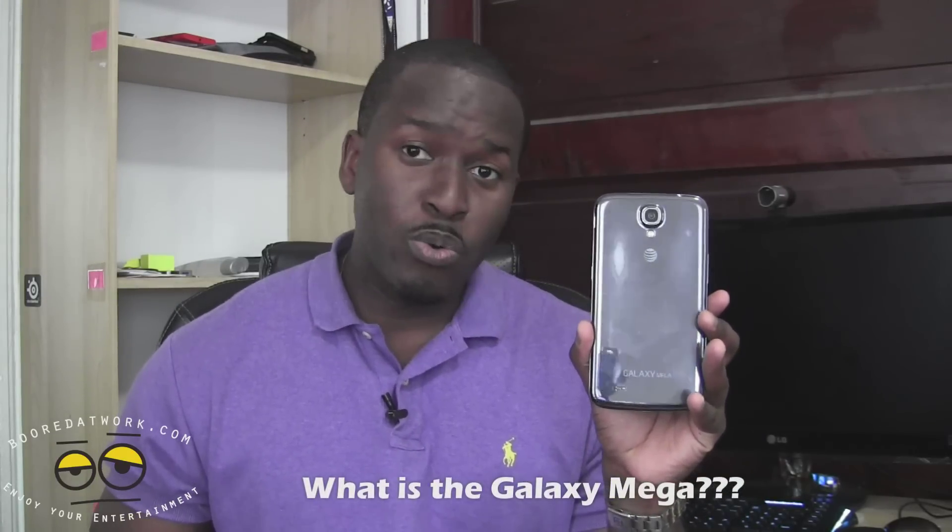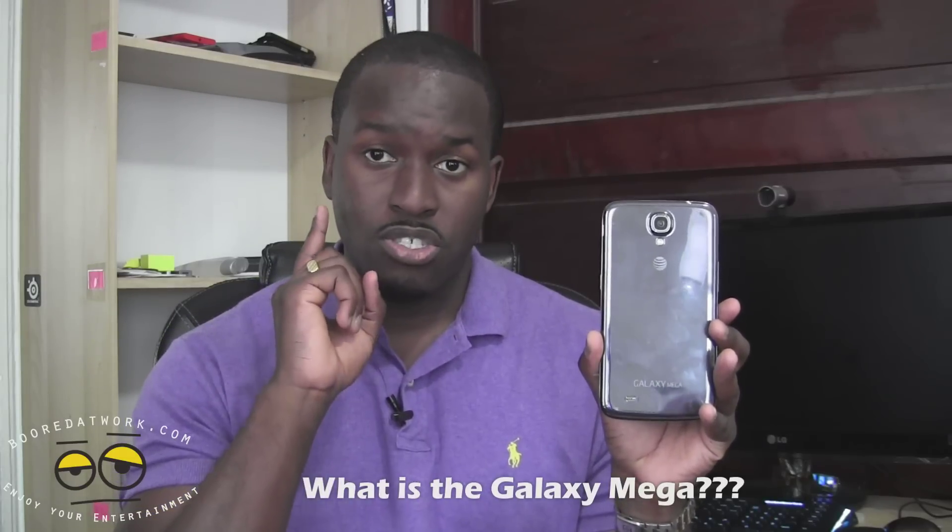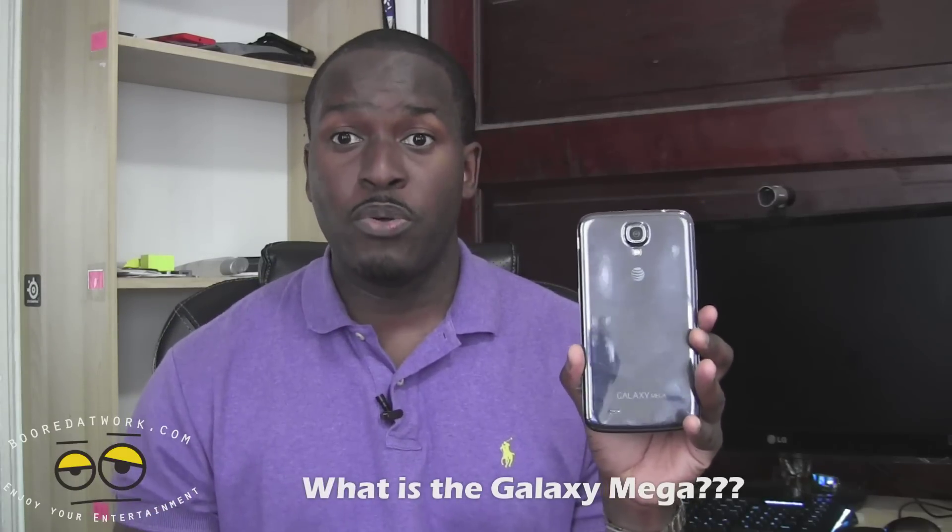So in the market today, we have phones, we have tablets, we have phablets, and we also have phone tablets. So what is the Galaxy Mega with its 6.3 inch display? Is this a phone? Is this a tablet? Is this a phone tablet? Or is this a device that's just for you? So let's jump into the review and find out.